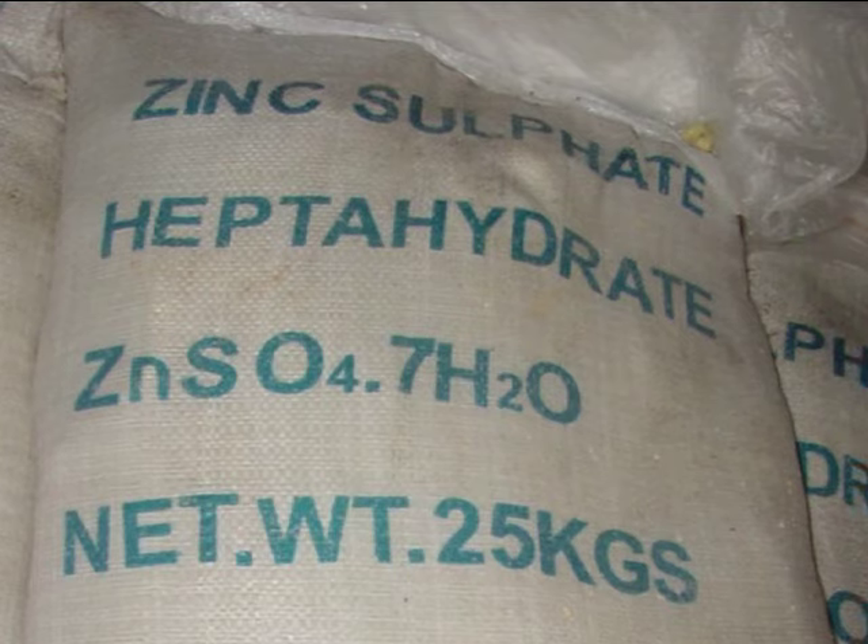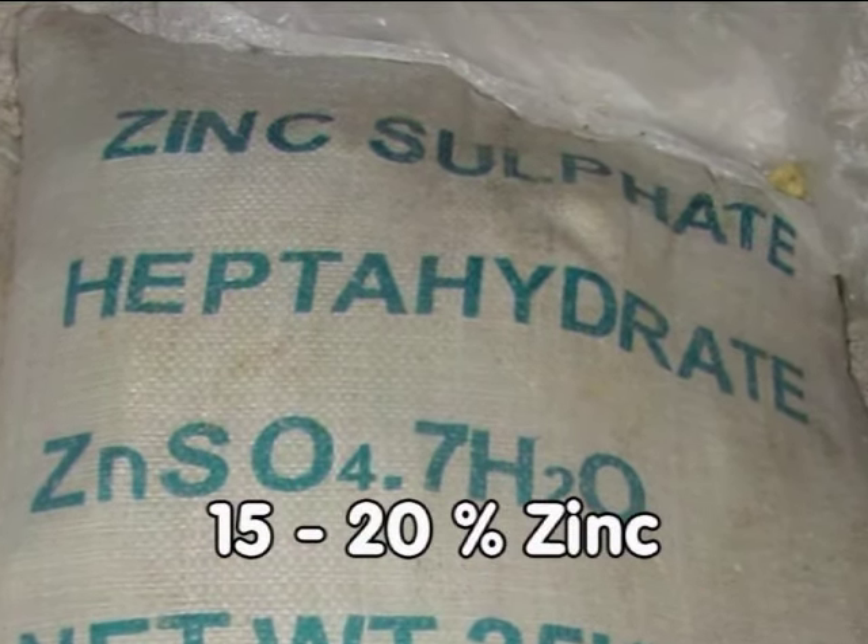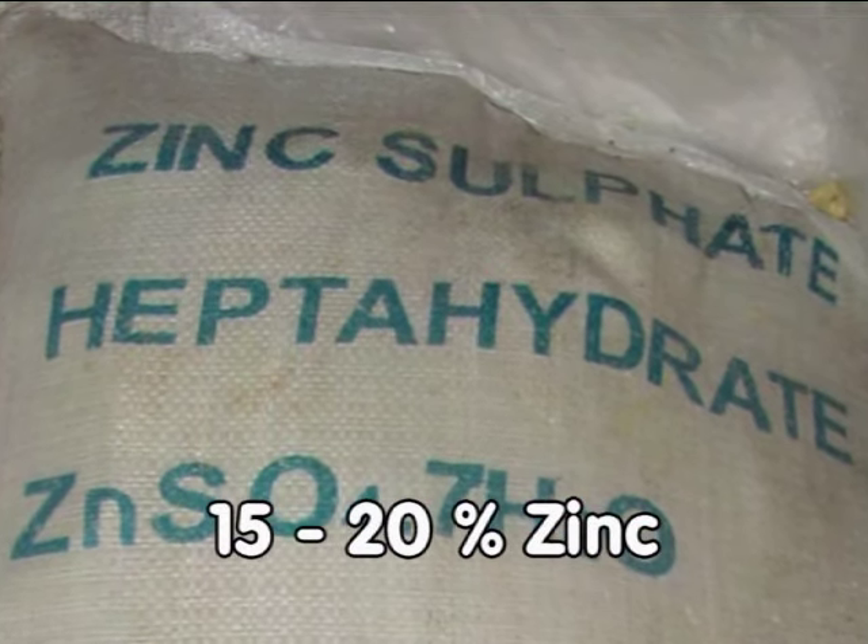In the case of zinc fertilizers, the most commonly used is zinc sulfate, which normally contains about 15–20% zinc.